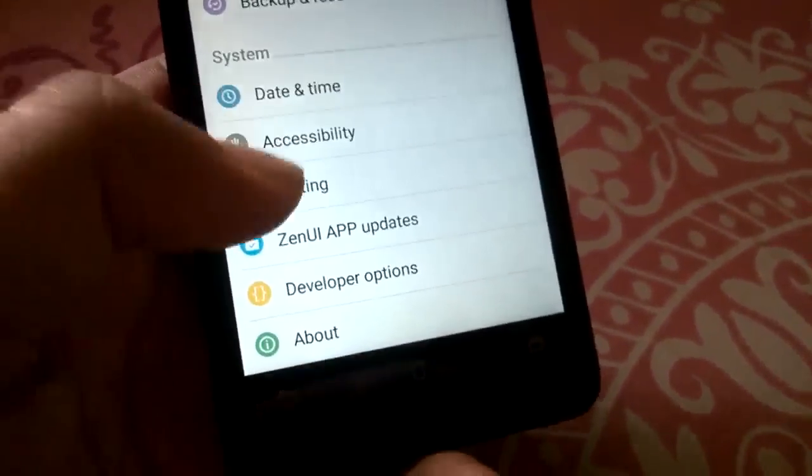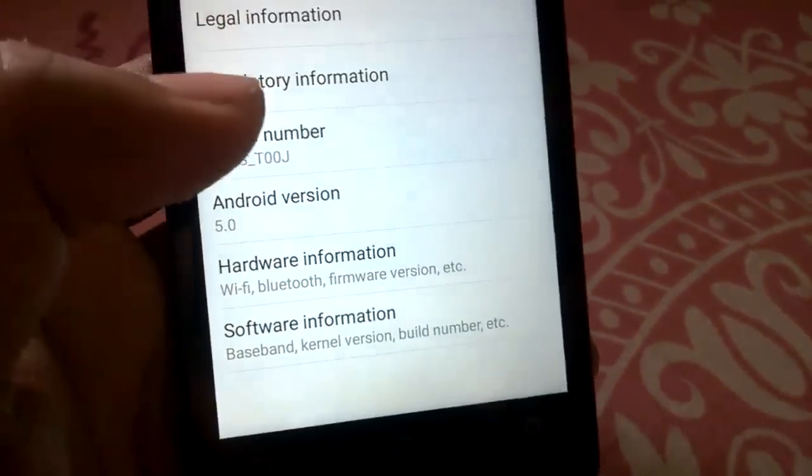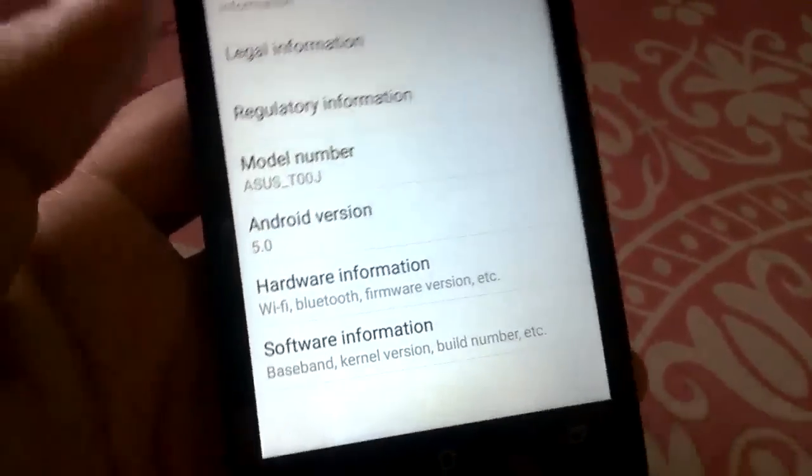Head over to settings — the OTA is coming out in batches, however you can directly download the zip file which is about 700 MB in size. The link for that will be down below.